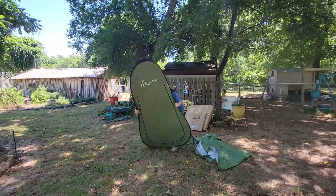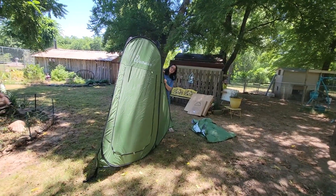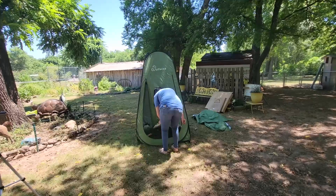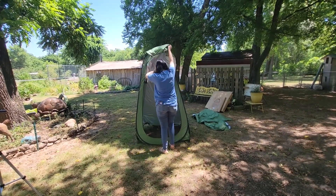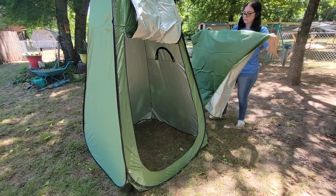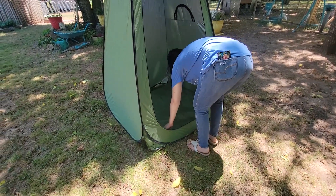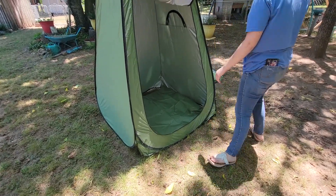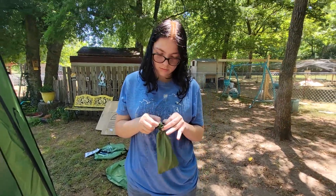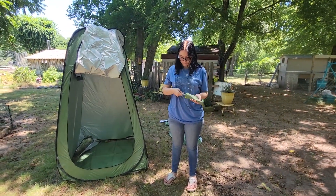Look at that. That's a nice little tent. And it's got the little clips, too. And it comes with stakes, it sounds like. And this little pouch. So you can stake it down. Some stakes and rope.